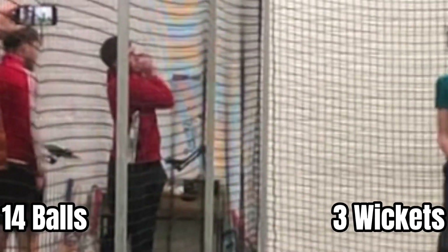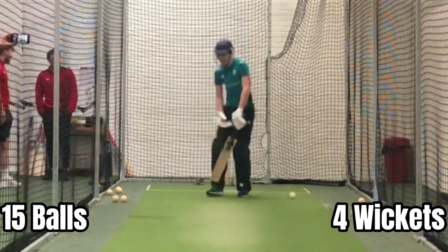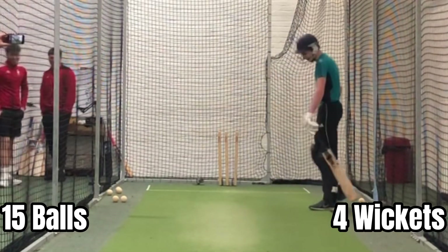Oh, slip catching — that's three. Oh, that's out, first slip. That's definitely out.